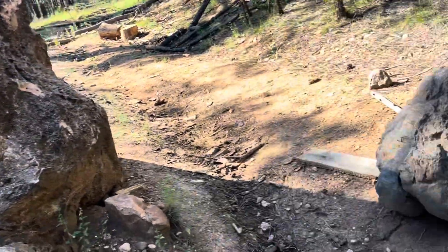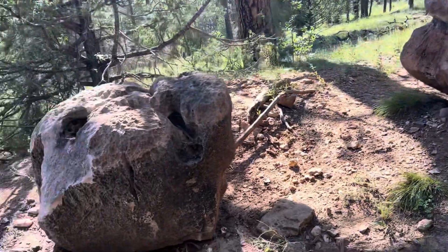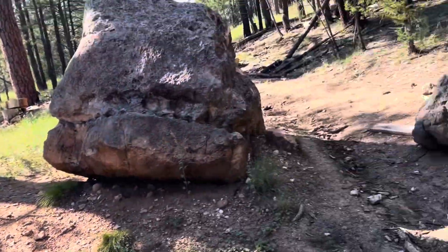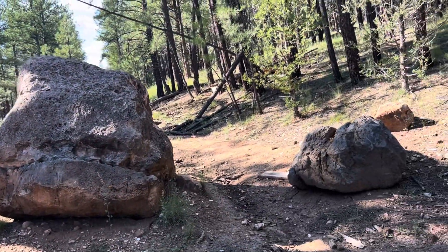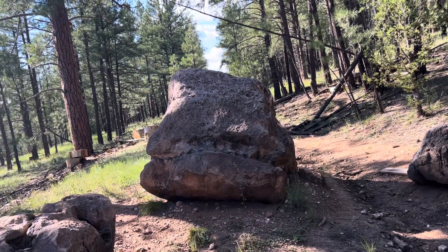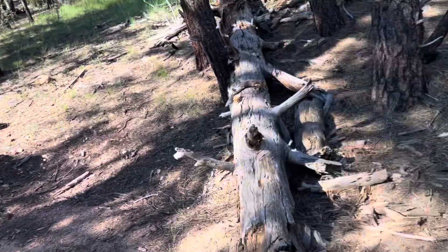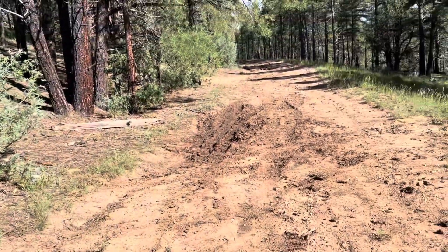Over here there's a big boulder, a smaller boulder, and another boulder. So they clearly don't want people out here, or at least cars for that matter. Probably some sort of environmental regrowth. But you could drive up here if you have high clearance at least.